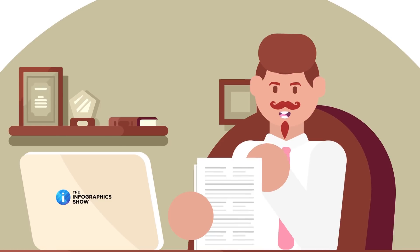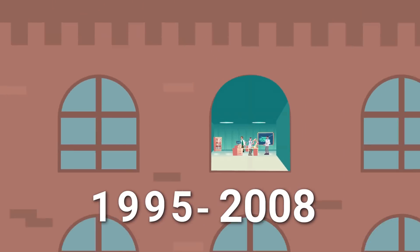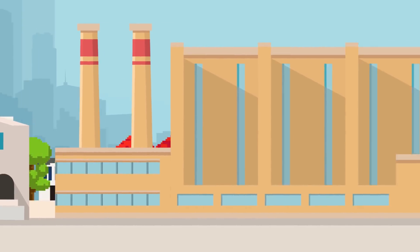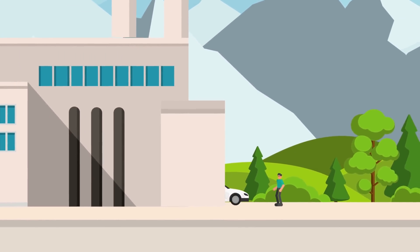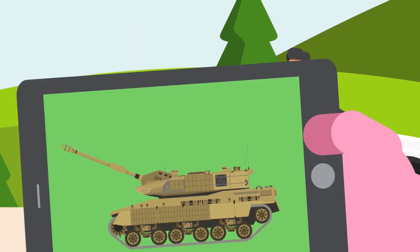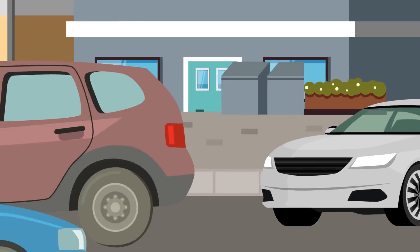So what sets the K2 apart from other tanks, and what makes it the most expensive tank on the market? Designed between 1995 and 2008 by South Korea's Agency for Defense Development, or ADD, the K2 is manufactured by Hyundai Rotem, a South Korean company specializing in defense products that also happens to be a part of the Hyundai Motor Group. That's right — if you own an Elantra or a Sonata, there's a link between your car and the world's most expensive tank.